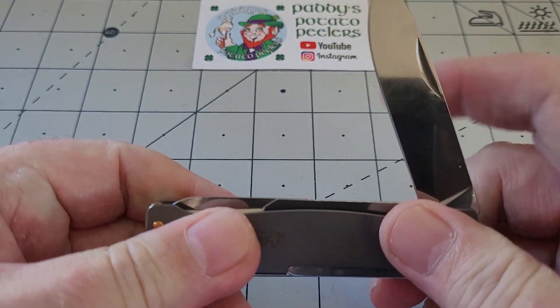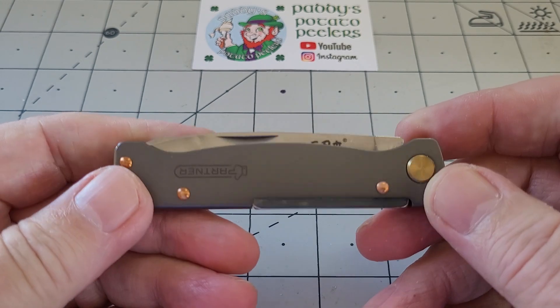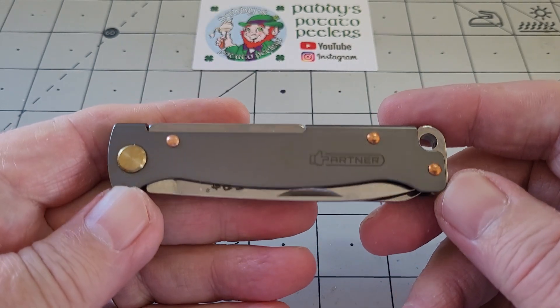It says 'Partner' on it - I don't know why, that must be another company that's been using the design. San Remu - I used to get these years ago when I was with GearBest. San Remu make the best small knives and I stand by it - they just make an amazing small knife.